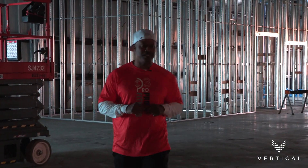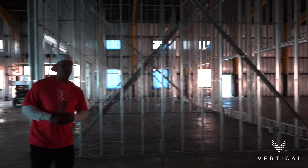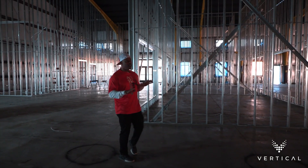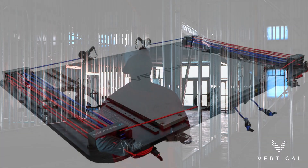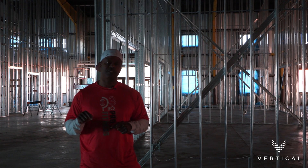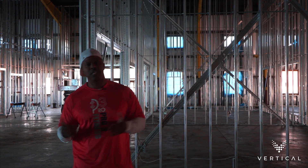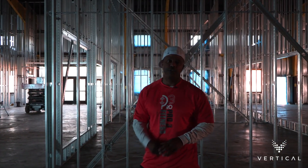The next area will be our plyometric area. For those of you who have worked out with me before — box jumps, utilizing the Vertamax — all of that will take place here. There will be a total of three Vertamax V8s in this area, and each Vertamax will have 70 inches of plyometric boxes associated with it. We'll also have some bikes in this area to allow athletes to warm up before plyometric work, turf work, or weight room sessions.